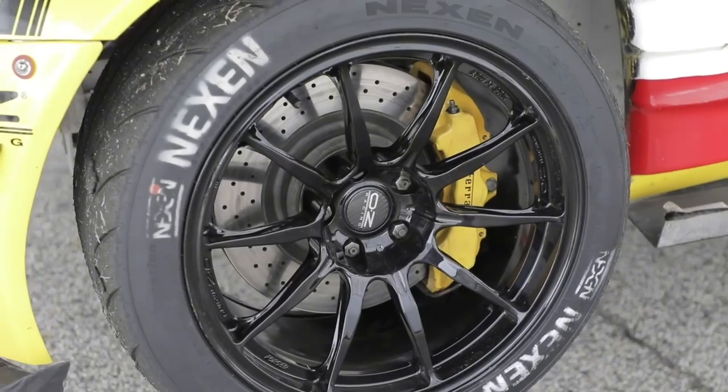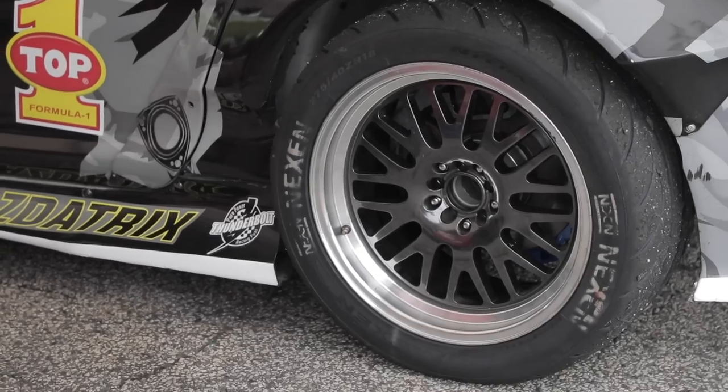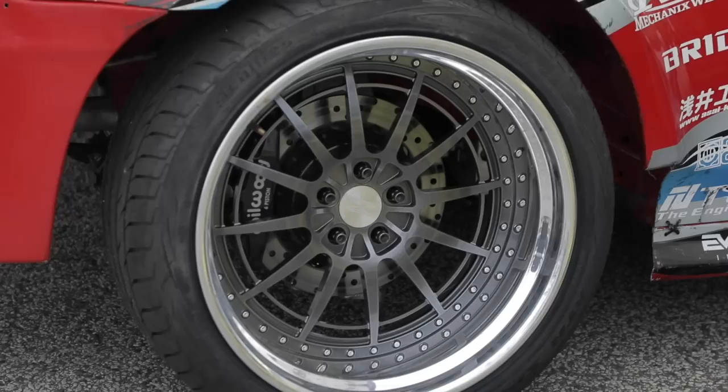it defines a certain tire width you're allowed to run. And that is the cheapest, most effective way to basically balance the performance of the vehicles without having to get into engines and all the stuff that kind of ruins the hot-rodding and the beauty of drifting.